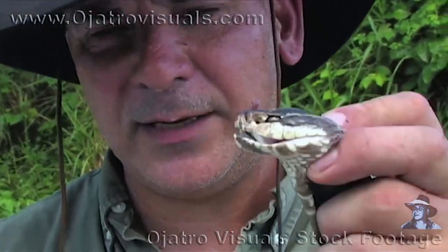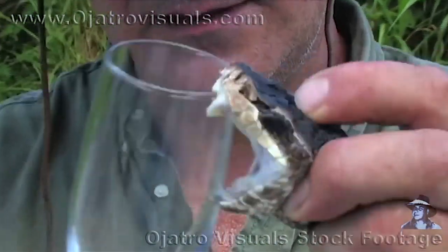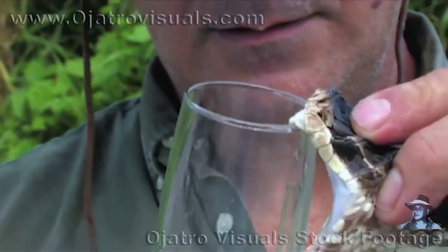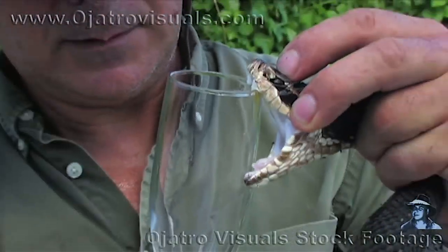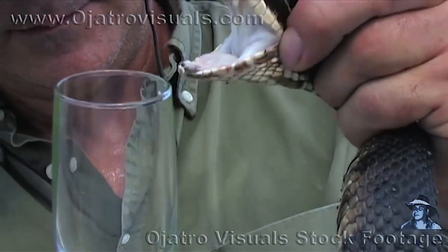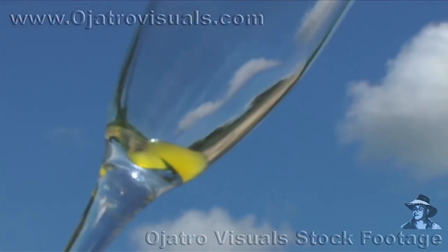Now we're going to extract some venom from the cottonmouth. This is the venom of the cottonmouth — very similar to the venom of the diamondback rattlesnake.